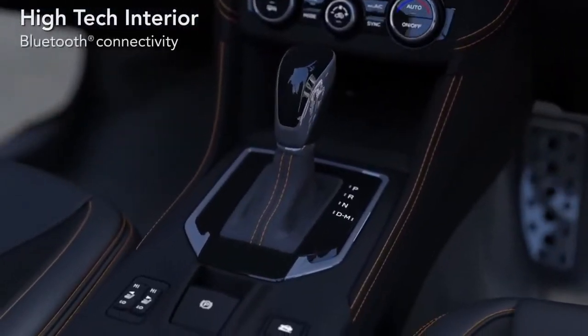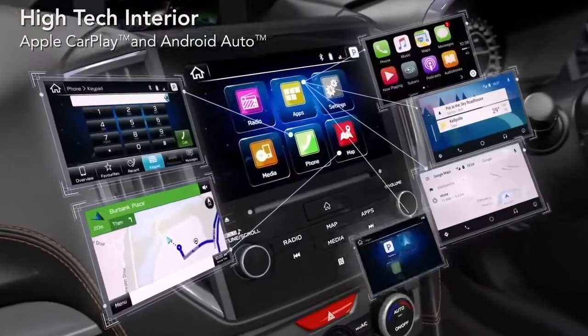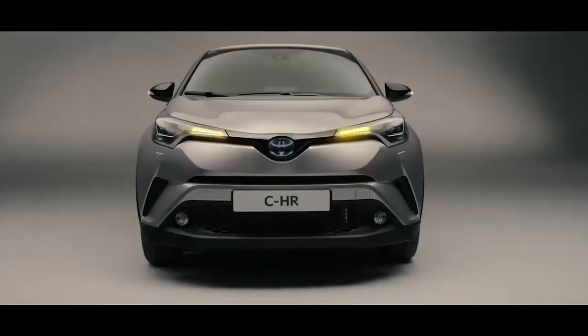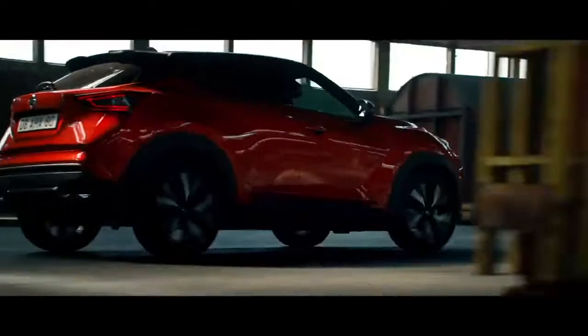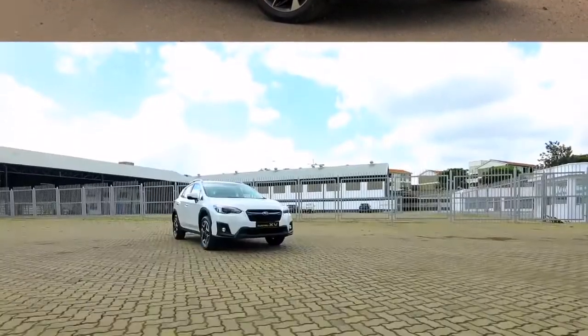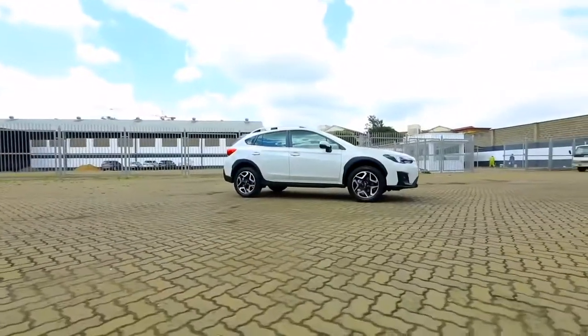Step into the world of the Subaru XV. This is Subaru's first and only crossover, now in its second generation. You can understand why Subaru is feeling competitive, because this particular segment is cutthroat. You have the likes of the Toyota CH-R, Nissan Juke, Qashqai, and the Tucson from Hyundai — all competing for the same space, built for the young modern family.